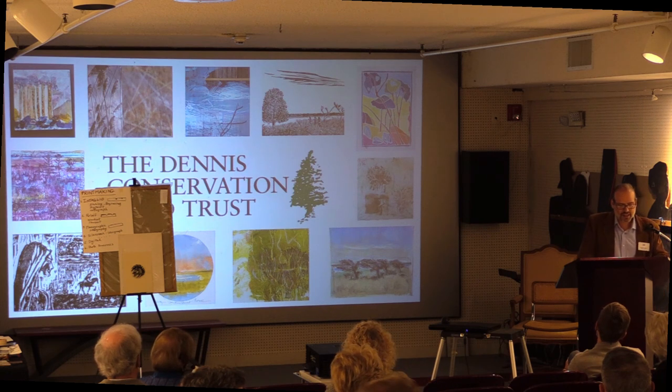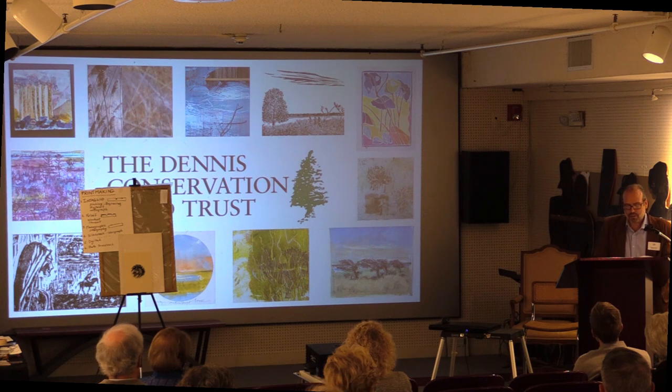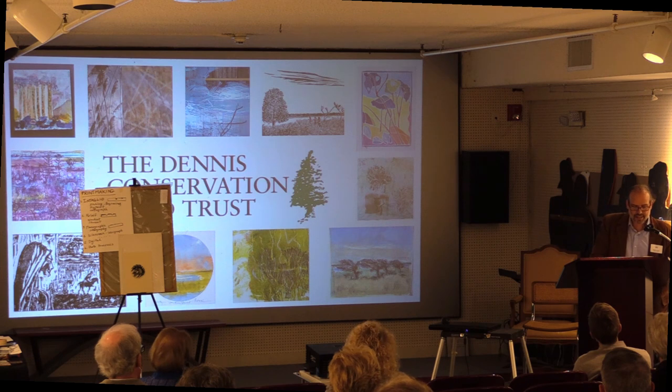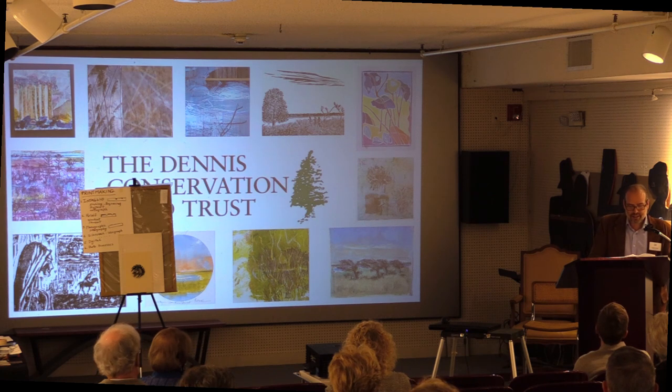The museum, along with the Dennis Conservation Land Trust, invited all members of the Printmakers of Cape Cod to create artwork inspired by one or more of the Dennis Conservation Land Trust's many land holdings, including Chase Garden Creek, Coles Pond Bog, Old Fort Field, Swan River, Sesuit Neck, and Bass River Park. The juror was Sarah Hall, and she selected 34 prints. Some are representative and some are abstract, created using a wide variety of printmaking techniques to celebrate the stewardship of land and trails by the Dennis Conservation Land Trust.